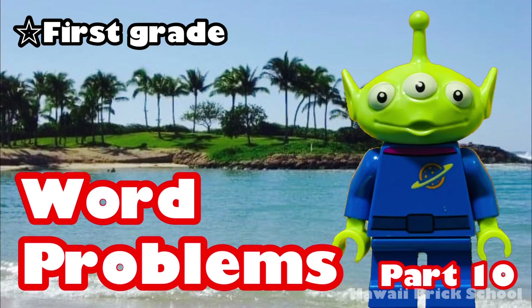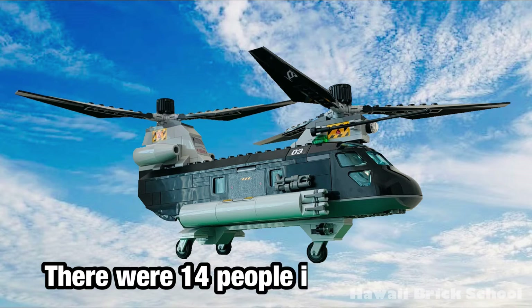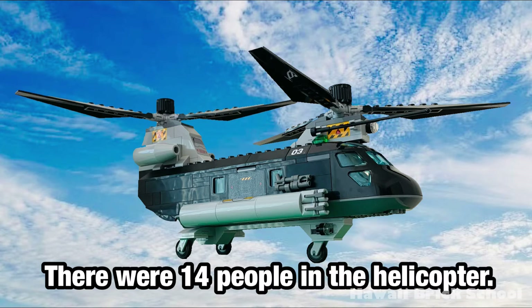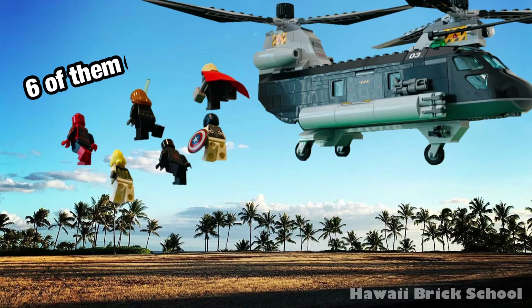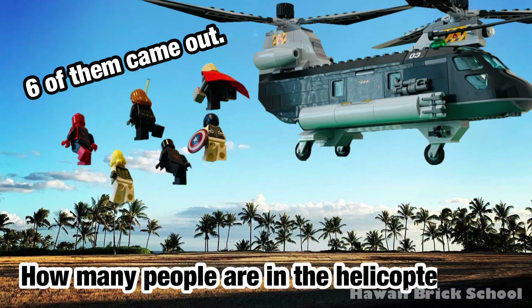Okay, let's go! There were 14 people in the helicopter. Six of them came out. How many people are in the helicopter now?